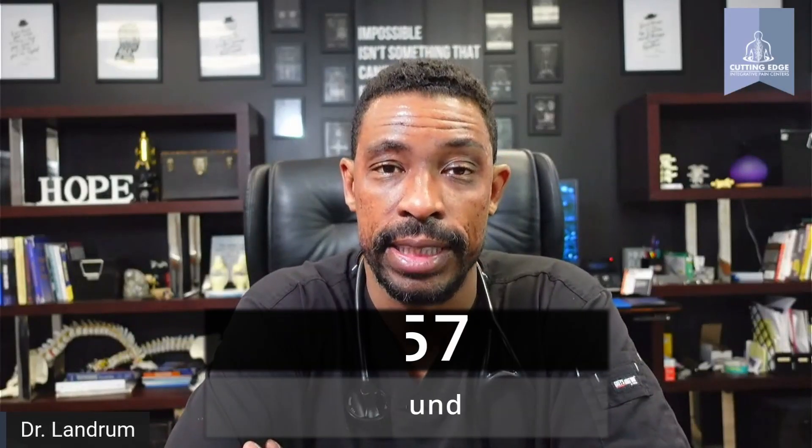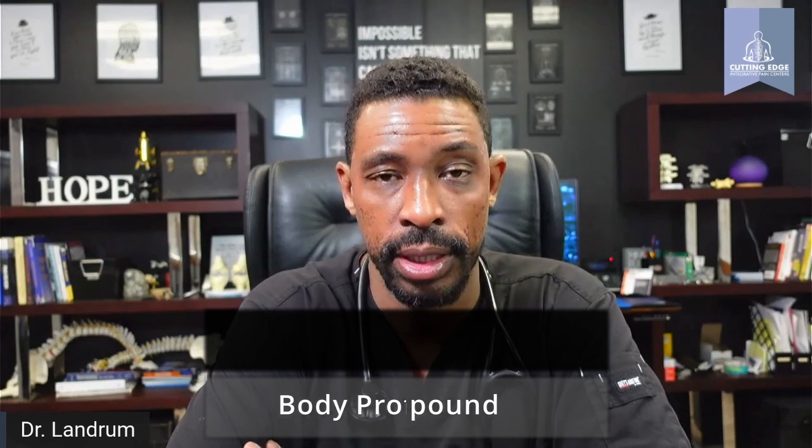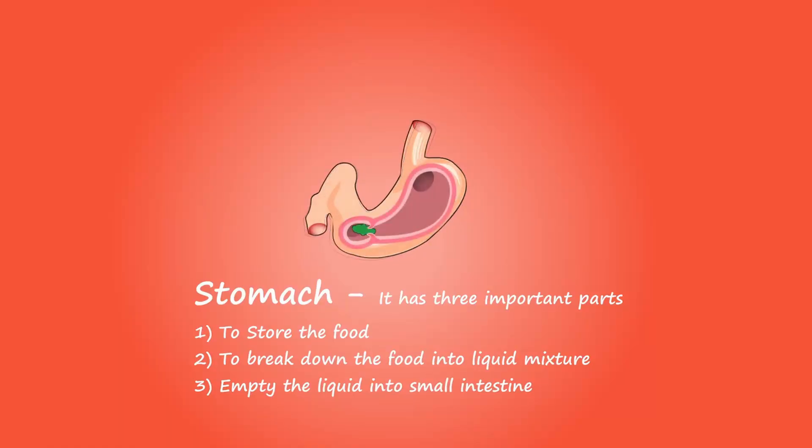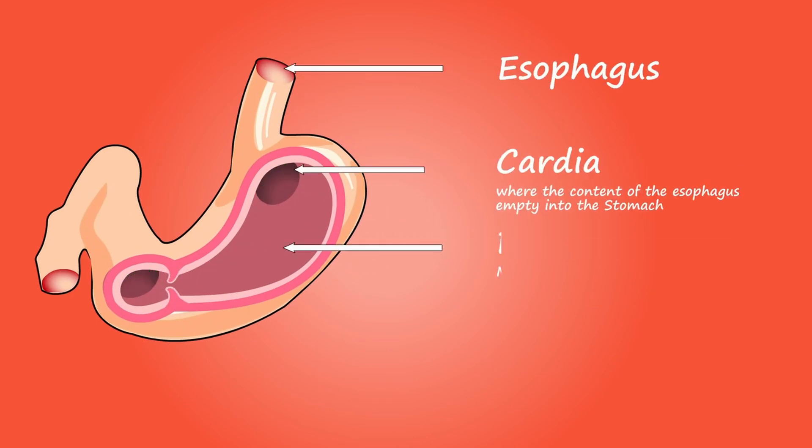Today we're going to talk about BPC. It stands for body-protecting compound. It is a peptide that is located in the gastric juice and has been noted to have anti-ulcer effects.